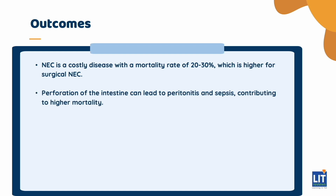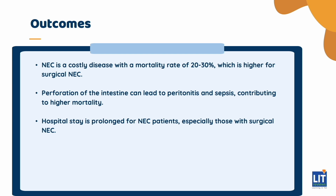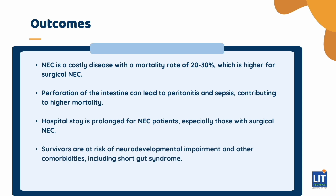This is due to perforation of the intestine resulting in peritonitis and sepsis. These babies stay in the hospital longer, with surgical NEC patients staying much longer than medical NEC as well. Survivors are at risk of not only neurodevelopmental impairment but a number of other significant comorbidities — most importantly, short gut syndrome, where there is malabsorption of nutrition secondary to dysfunctional gut or surgical resection of the gut. This is truly a severe disease of prematurity.